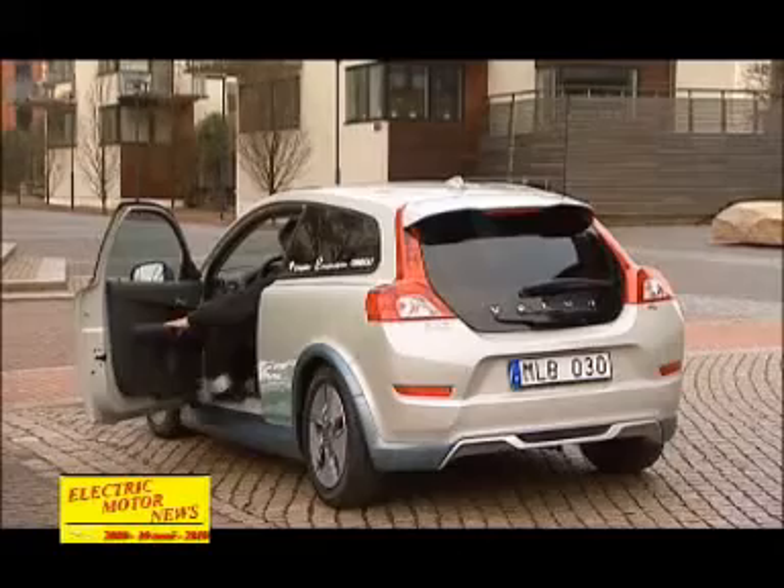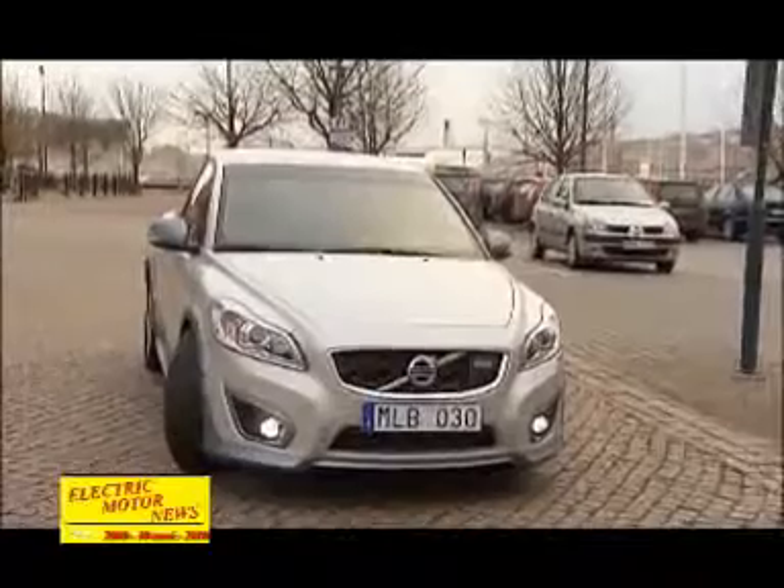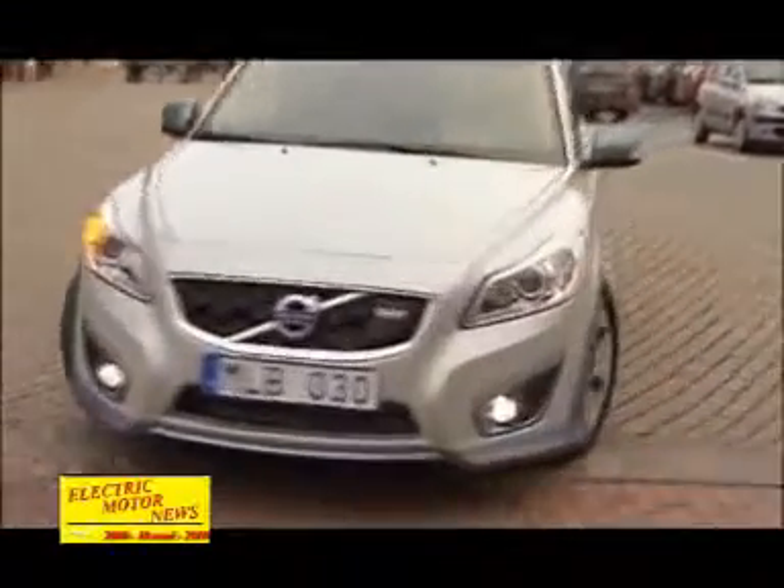One of the advantages of an electric car is of course that it is incredibly cheap to run. In this particular case we're talking about a running cost of 3 euros per 100km, which equates to only one third of the cost compared to diesel.